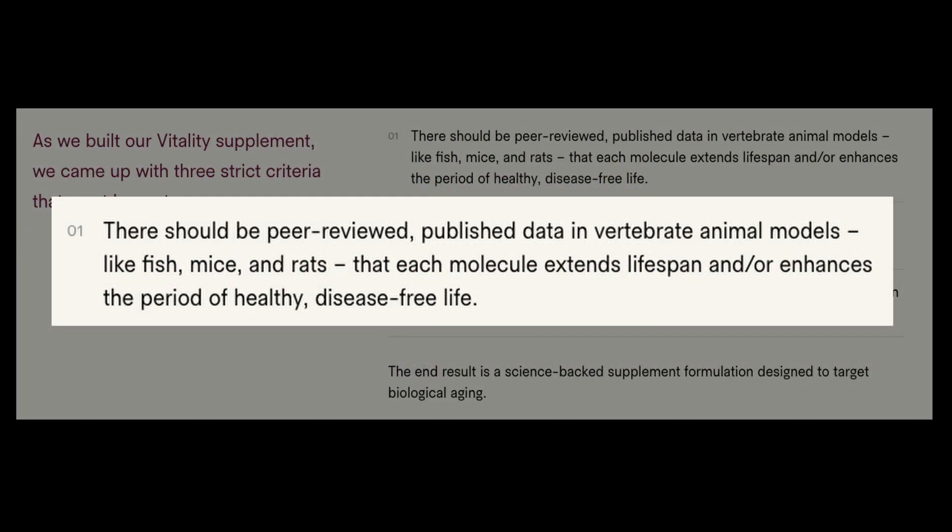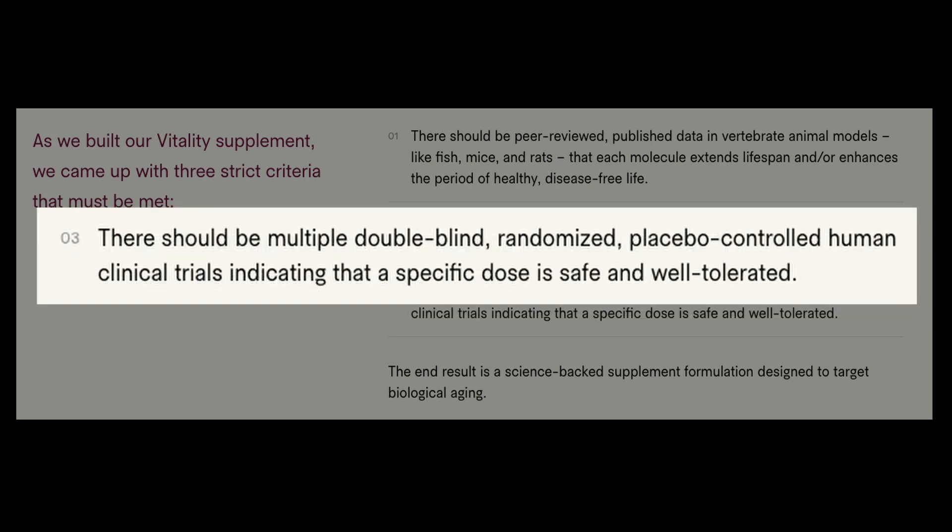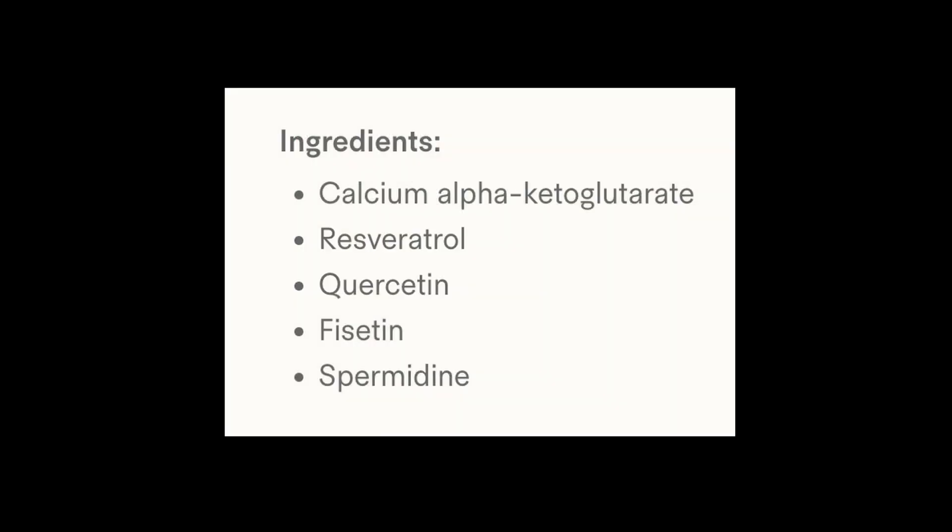On their website, they state that they had three strict criteria that had to be met when building their Vitality supplement. First, there should be peer-reviewed published data in vertebrate animal models — like fish, mice, and rats — that each molecule extends lifespan and/or enhances the period of healthy, disease-free life. Next, there should be mechanistic evidence indicating that each molecule can mitigate established hallmarks of aging. And finally, there should be multiple double-blind, randomized, placebo-controlled human clinical trials indicating that a specific dose is safe and well-tolerated.